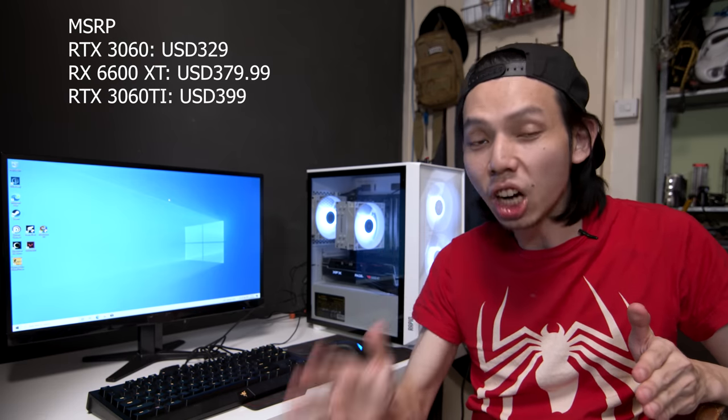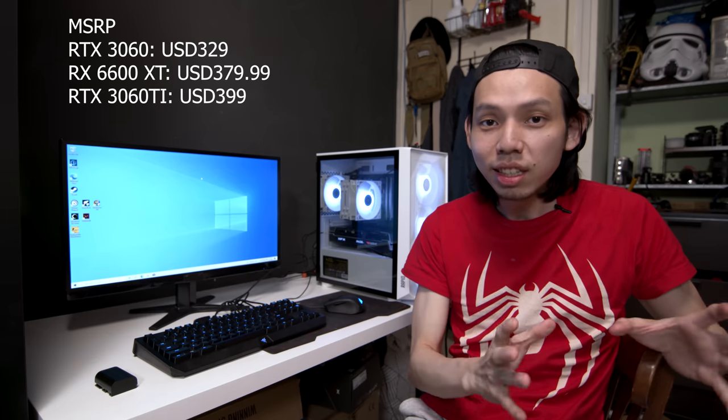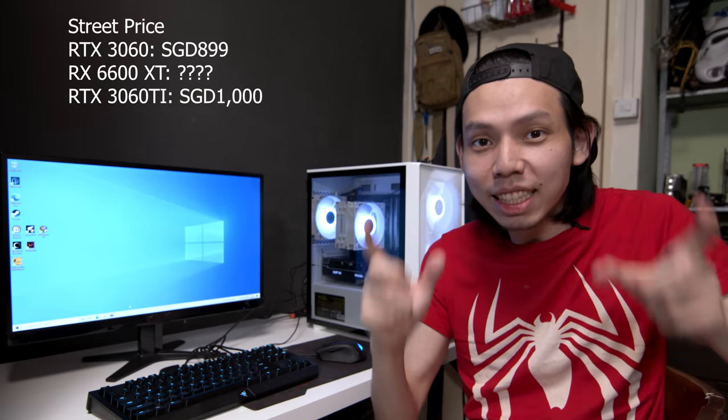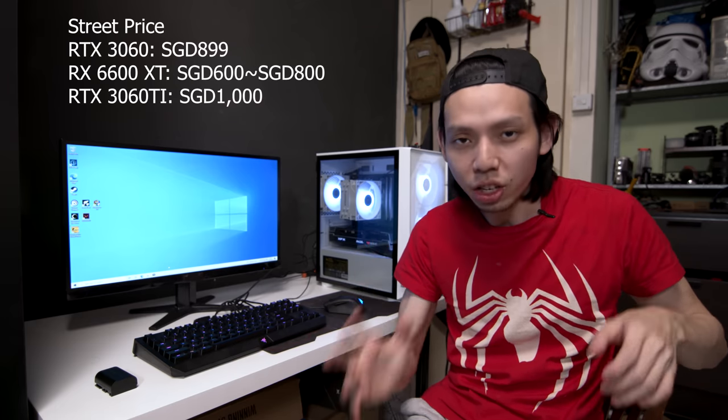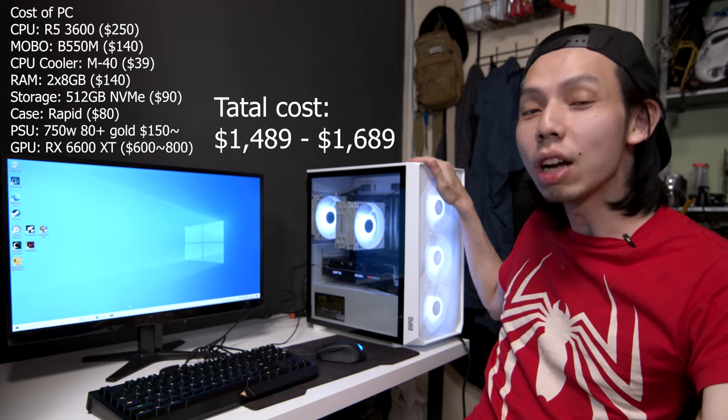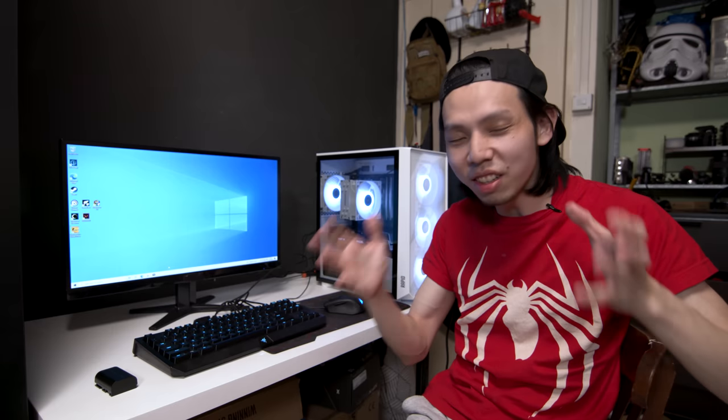If you want to play games at 1080p, the 6600 XT is the way to go. But if you're looking to game at 1440p, the 6600 XT will struggle in GPU-intensive games — though games like CSGO and Valorant are no problem; Cyberpunk, maybe. The USA MSRP for the 6600 XT sits between the RTX 3060 and 3060 Ti. Given current GPU prices in Singapore, the RTX 3060 options are not at MSRP, but the 6600 XT might be released near MSRP — I estimate around $600 if you're lucky, to $800. That sets the total cost of this PC at $1,489 to $1,689, hitting the $1,500 budget.